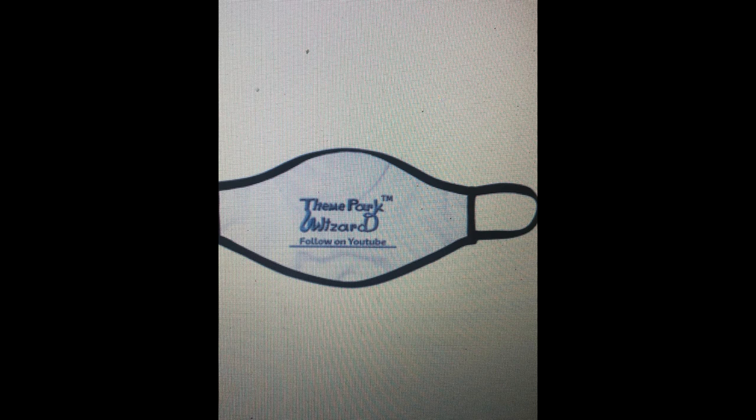If you need a mask, I have some for you. The masks are currently on their way to be delivered to my house, so the picture on my website will be much better when the masks actually get here. Thank you for watching and for subscribing — I have 642 subscribers and we're almost at 650. Thank you for supporting me all along the way. Subscribe for more theme park updates and check out my blog at ThemeParkWizard.net.